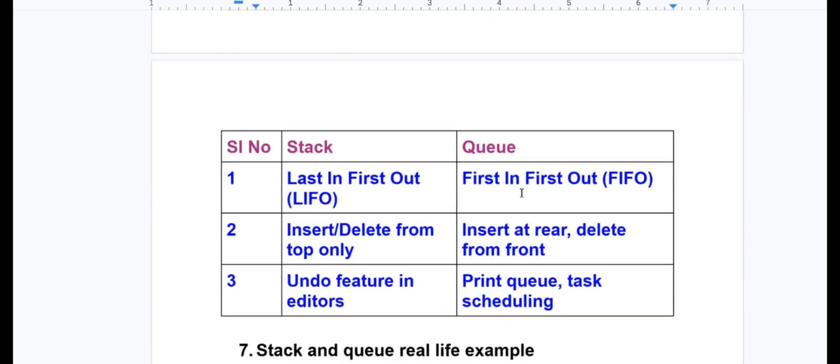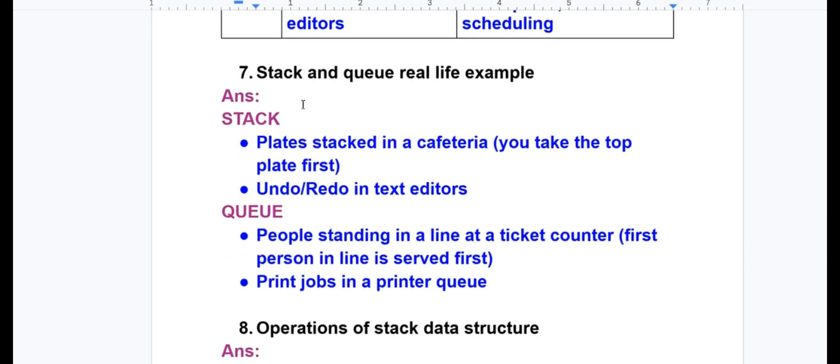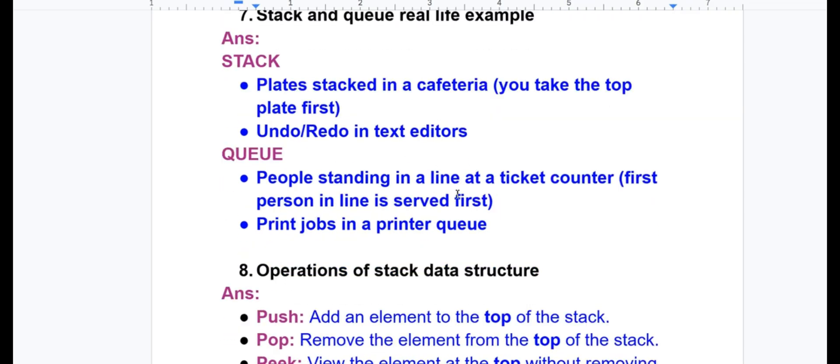Stack follows Last In First Out (LIFO); queue follows First In First Out (FIFO). Stack inserts and deletes from the top only; queue inserts at the rear and deletes from the front. Stack application: undo feature in editors. Queue application: print queue or task scheduling. Real-life stack example: plates stacked in a cafeteria — you take the top plate first, or undo/redo in a text editor. Real-life queue example: people standing in a line at a ticket counter — first person is served first; or print jobs in a printer queue.